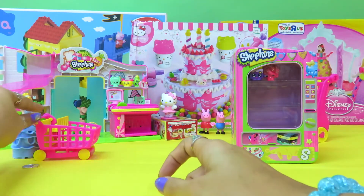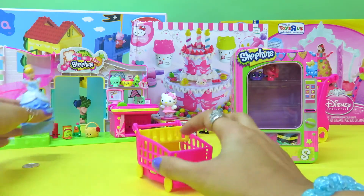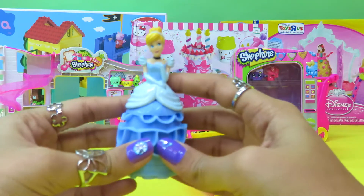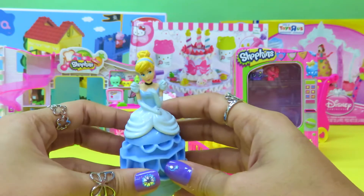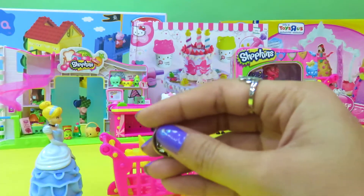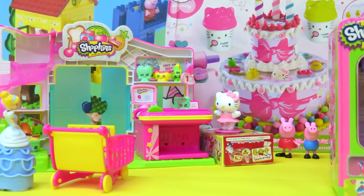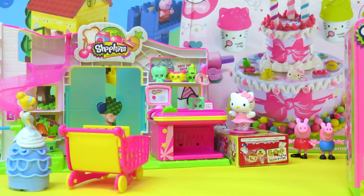Now let's see who's here with a shopping cart. It's our very own Cinderella! What are you here for, Cinderella? Well, she's going shopping for some Shopkins. She brings her money and goes to the Shopkin shop.